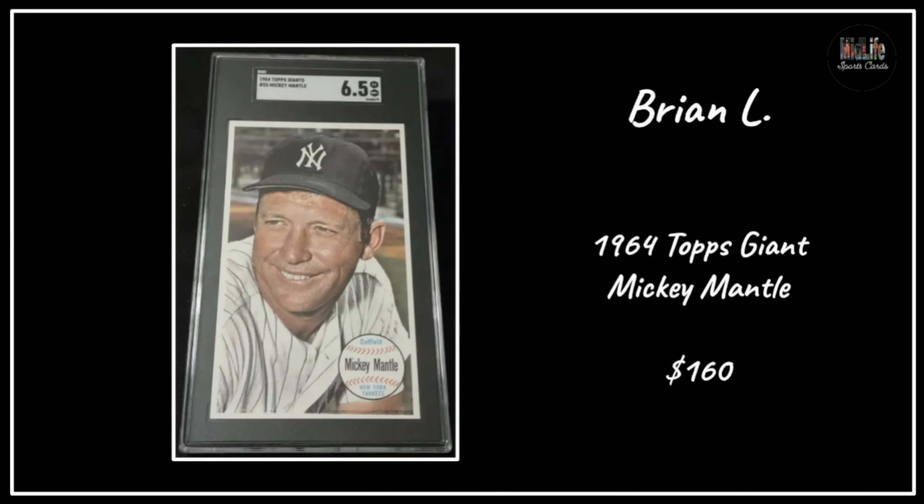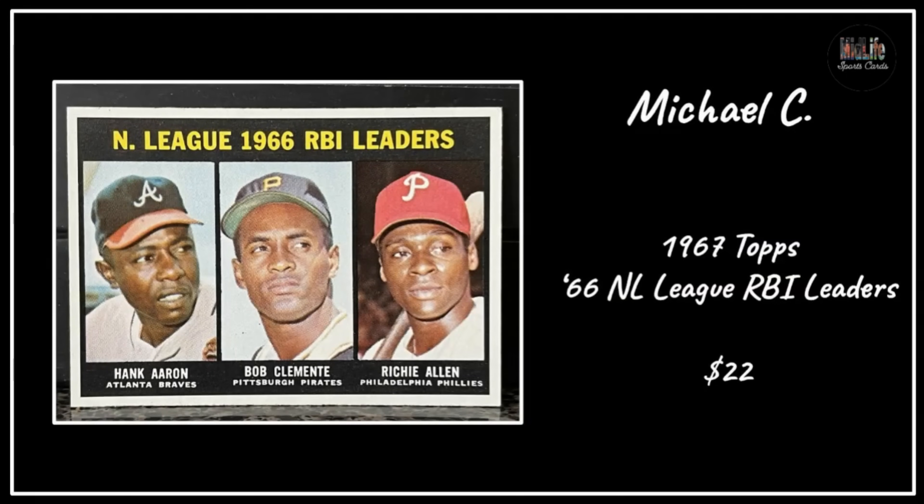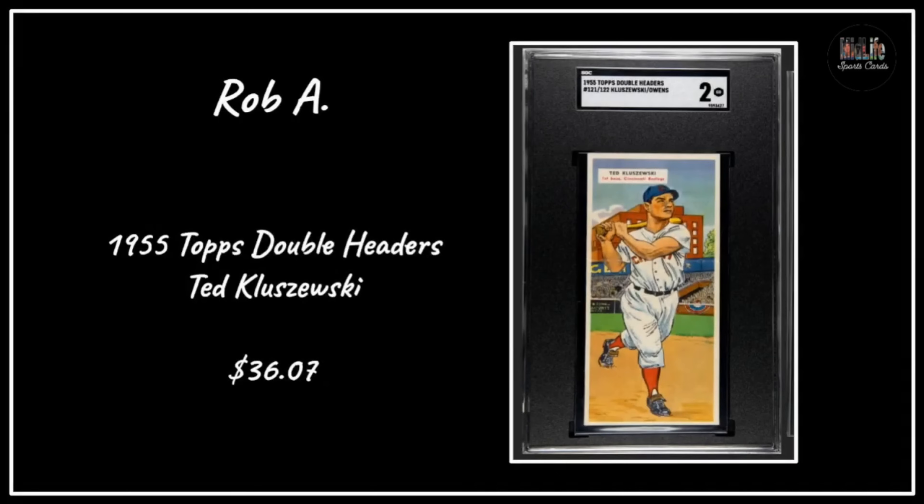Brian L with the 1967 Topps Giant Mickey Mantle in an SGC 6.5 - beautiful example, those cards are so affordable and I don't really understand why. Brad C with the '52 Bowman Mini Minoso rookie card - he's got the '52 Topps and the '52 Bowman - and the centering on this one is absolutely spectacular for the PSA 5. Michael C with the '67 Topps 1966 NL League RBI Leaders showing Hank Aaron, Roberto Clemente, and Dick Allen - three all-time greats.